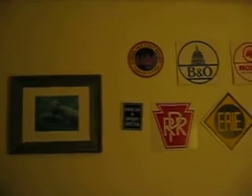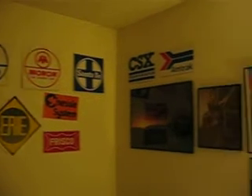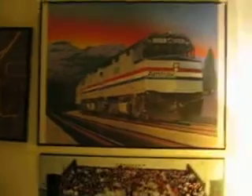Hey everybody! Maria, this is for you! This is my room. I have all these train signs all over the place here. I even have her one. I got Amtrak right there.